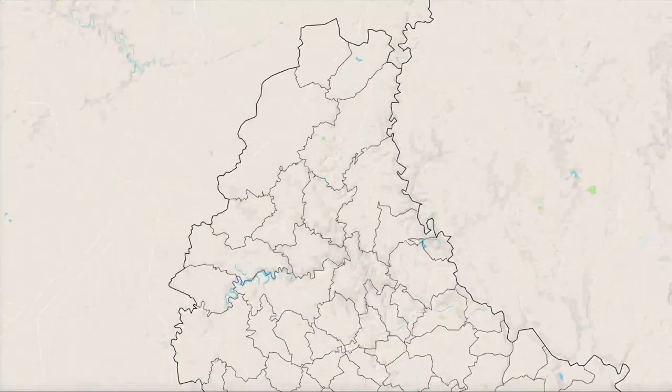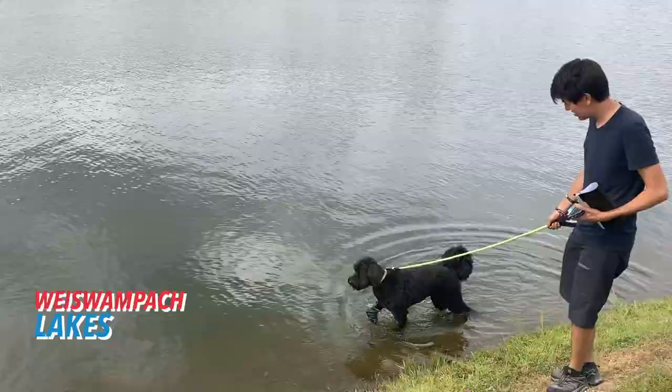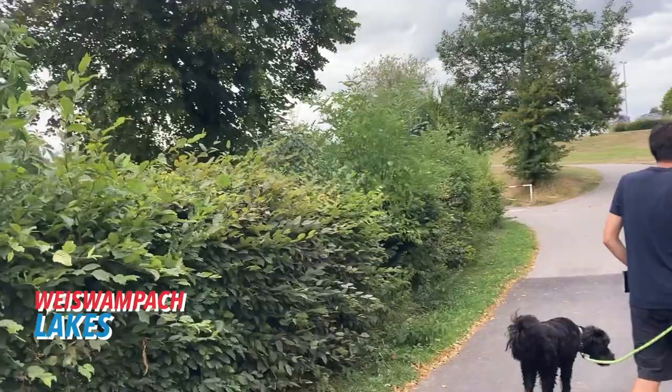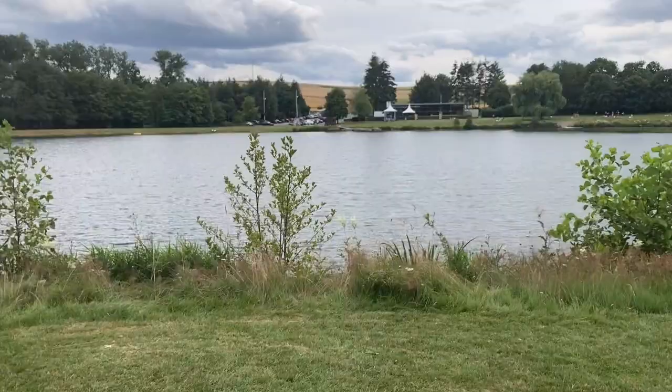Weissbampach is another commune at the far north of the country. Its strategic position at crossroads between Belgium and Germany means that along with its natural assets, it's also developed much commercial activity. The main site here are the Weissbampach lakes — a popular recreation and relaxation area — which is actually a man-made lake. A very relaxing, soothing place. In Weissbampach you can also take part in more unexpected activities: in the winter, you can do cross-country skiing here. Unfortunately, the last few years there hasn't been enough snow — hashtag climate change. And as we melancholically hope for snow this winter, we return to the commune of Clairvaux, where we will spend the night.